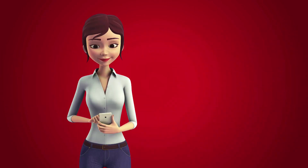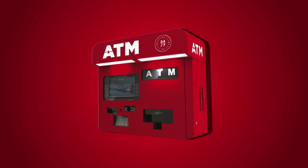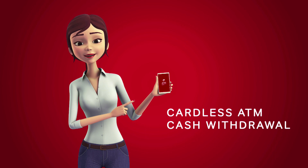Have you ever imagined a world without debit and credit cards? A world where you can send or withdraw cash from an ATM using just your phone. Well, that's now possible thanks to Airtel Payments Bank.